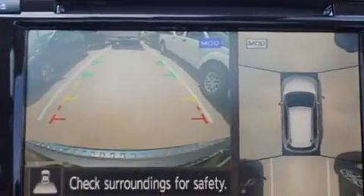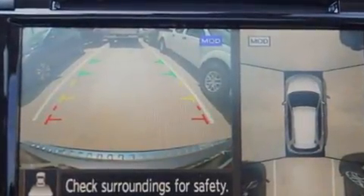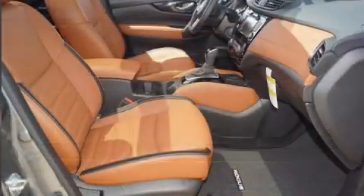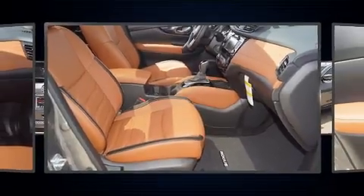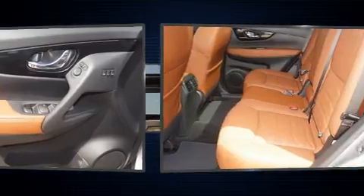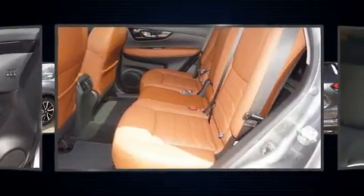Nissan prioritized fit and finish as evidenced by a built-in garage door transmitter, a trip computer, fully automatic headlights, lane departure warning, and a blind-spot monitoring system. Features such as automatic climate control and leather upholstery prove that economical transportation does not need to be sparsely equipped.